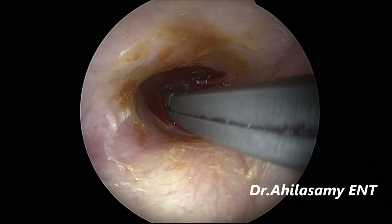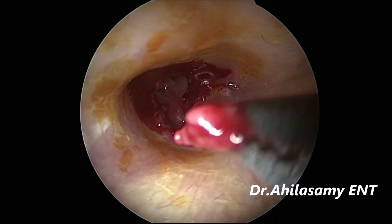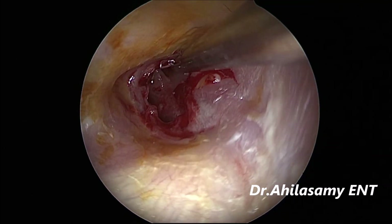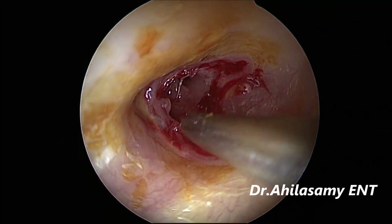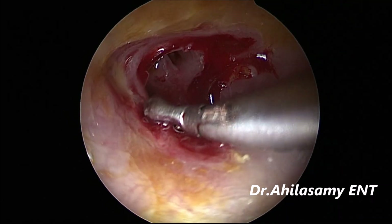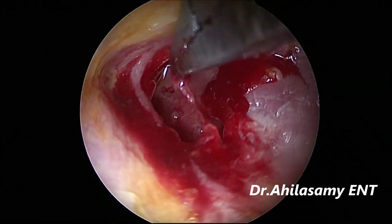Now I am using the alligator forceps to remove the freshened margins — that cuff of tissue I will take out. Now the perforation has become a single perforation with all-around freshened edges. I am removing a small remaining tag.